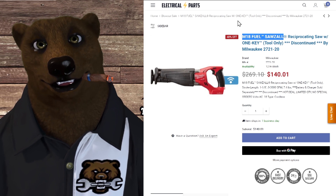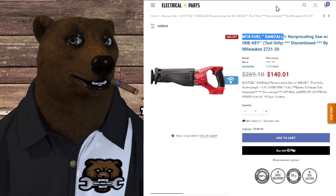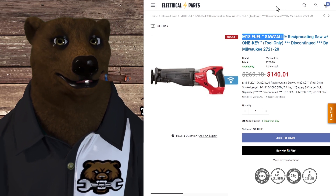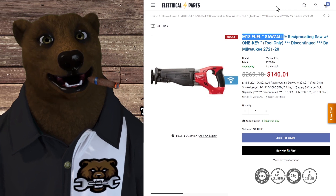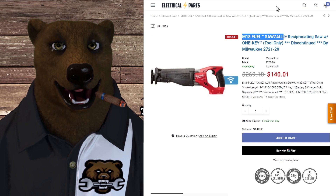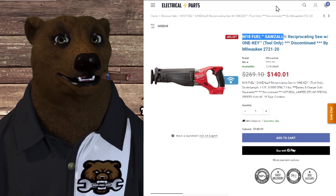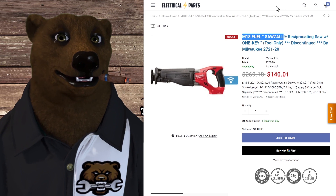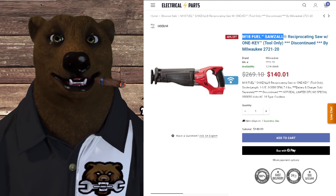We're over at a place called Electrical Parts — another one a viewer sent me. They've got a blowout on a discontinued Milwaukee. They've apparently updated the chuck mechanism, so this is the older version. This is not just a Fuel — this is the Fuel with One Key. You can't touch a Fuel tool-only in Fuel reskins off Milwaukee for under $200, unless you're getting a beat-up one off eBay. $140, and they've got 12 in stock. These are going to go fast — there's just no doubt about that.